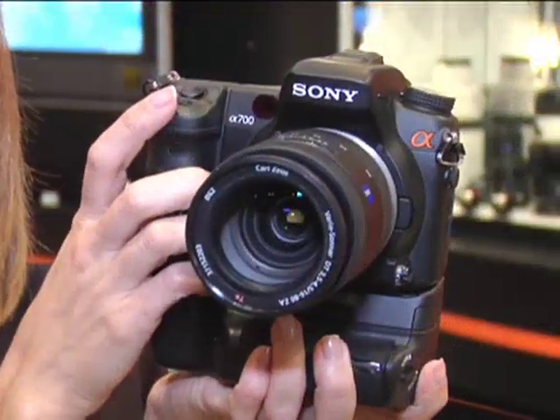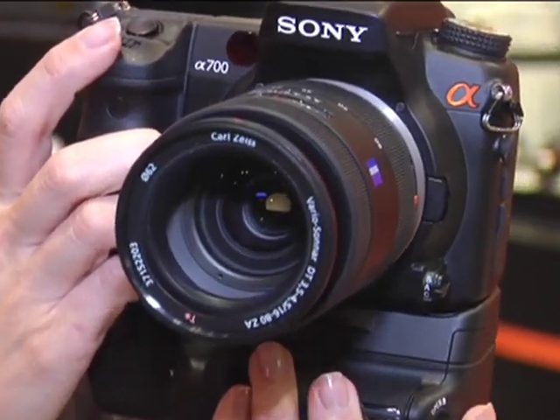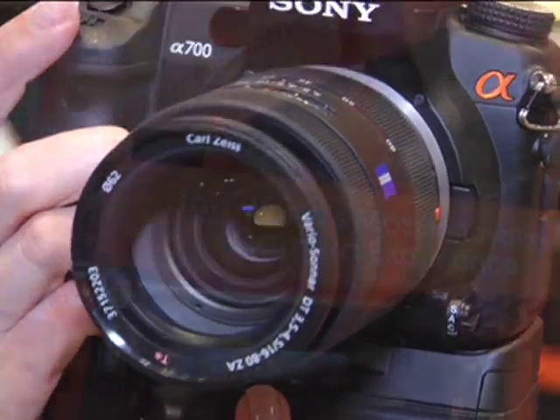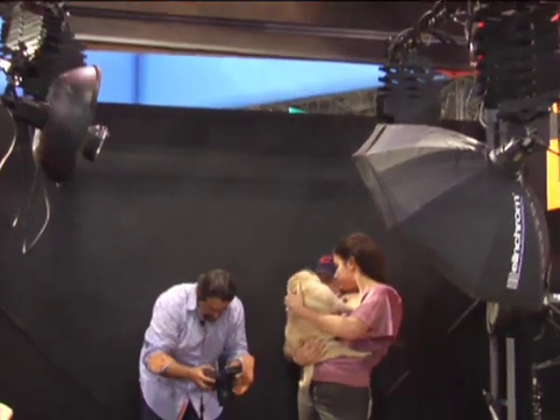We're also here with Dan from PDN. Let's talk about — we're here with a brand new Sony A700. Dan, we were talking before about the heritage of this camera and the relationship between Minolta and how it's been carried over to the new Sony models.